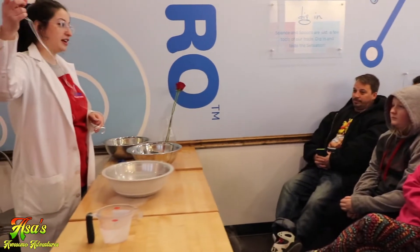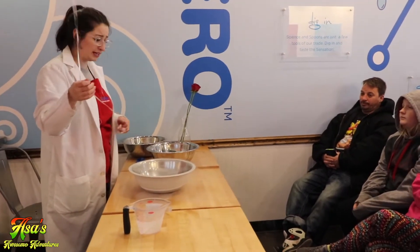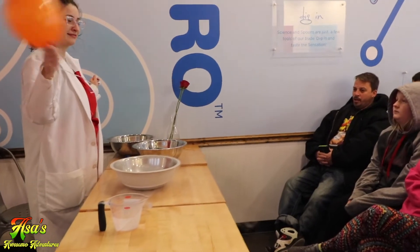So this balloon has helium in it, and we're going to do the same thing and put it into the liquid nitrogen. Does anybody have a guess on what might happen? Audience: It's gonna pop!